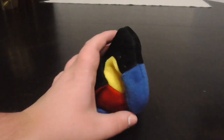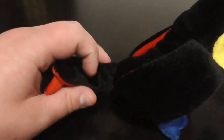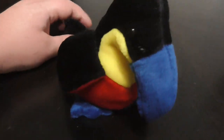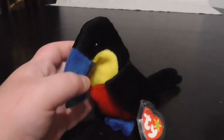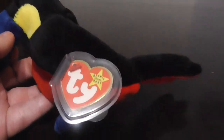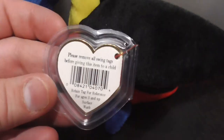It looks pretty nice. There's the eyes — they're nice and hard. Pretty nice. There's the feathers, pretty sweet. This is Kiwi the Toucan, here he is at the front — pretty nice, pretty sweet looking. There's the tag, there's the back, pretty nice.